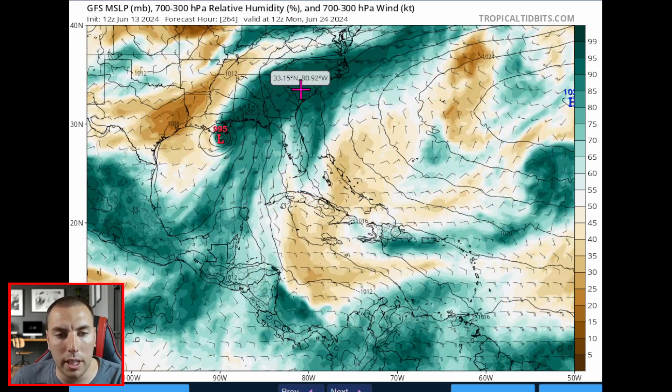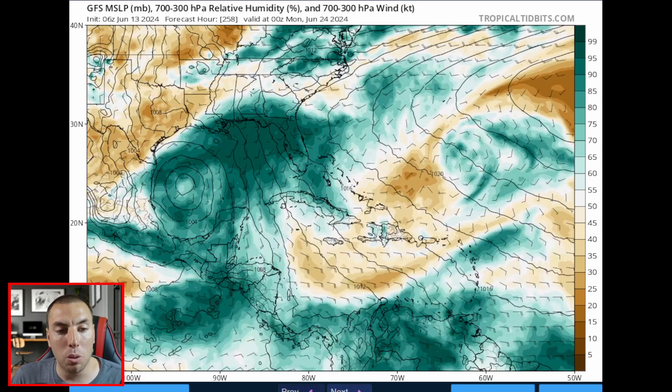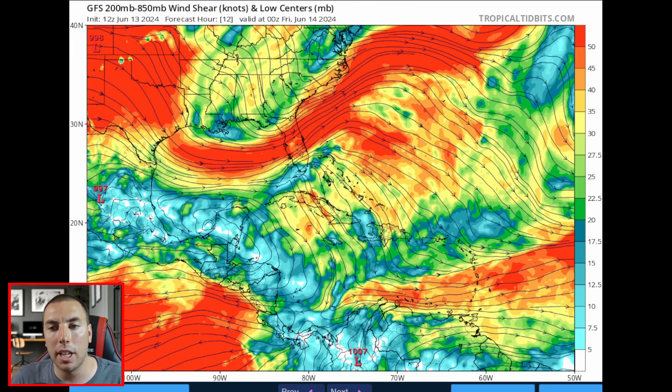That moisture might resurge northward towards the end of the forecast period — this is June 24th, which is really far out in time. I would highly recommend not looking at anything beyond seven days out. That's why the National Hurricane Center does not go out to 10 days in their graphical outlooks. We're only looking at the next seven days.